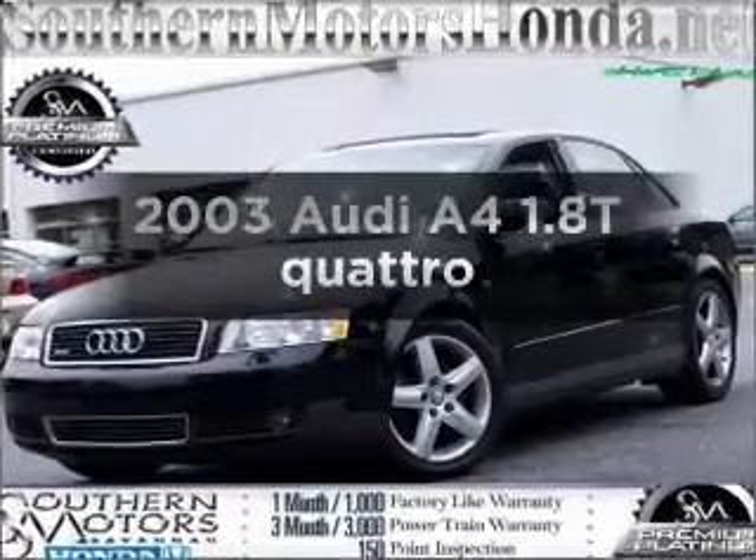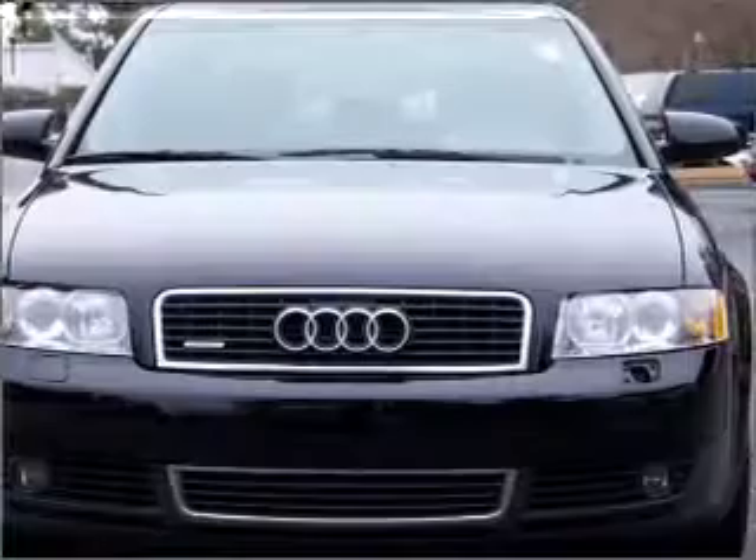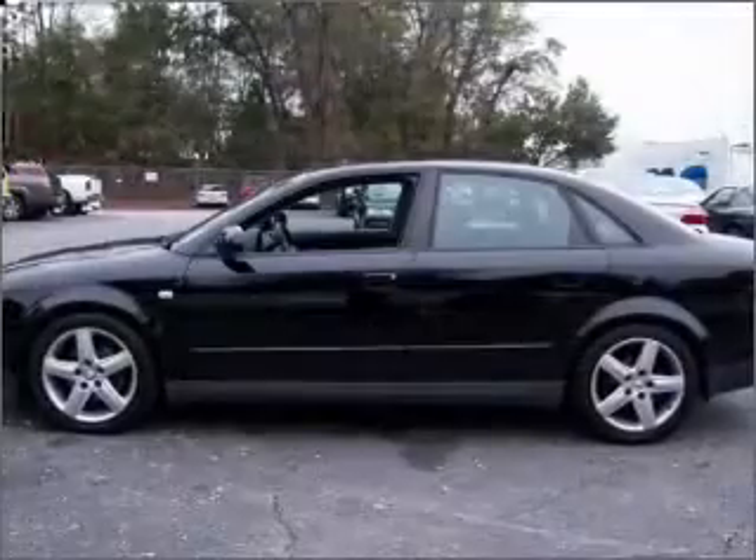Presenting the 2003 Audi A4. Everything you need under one roof with this great vehicle, with an efficient four-cylinder engine that responds smoothly to its five-speed automatic transmission.